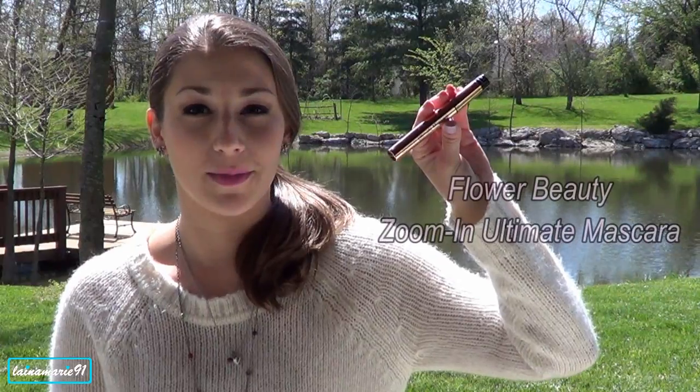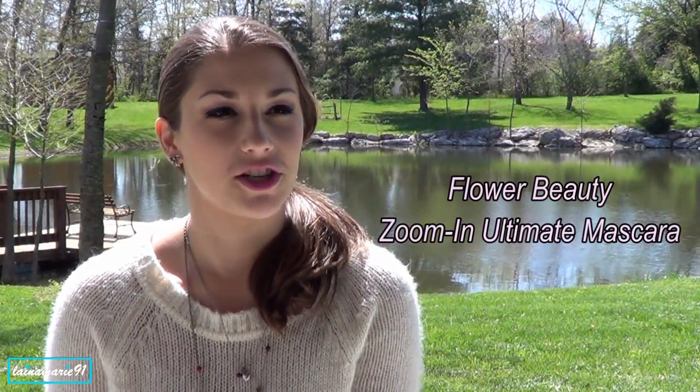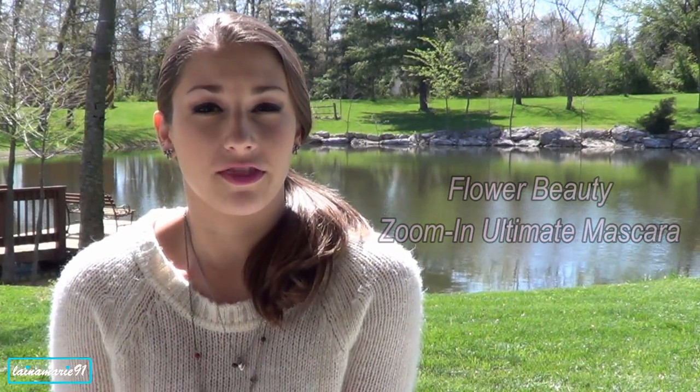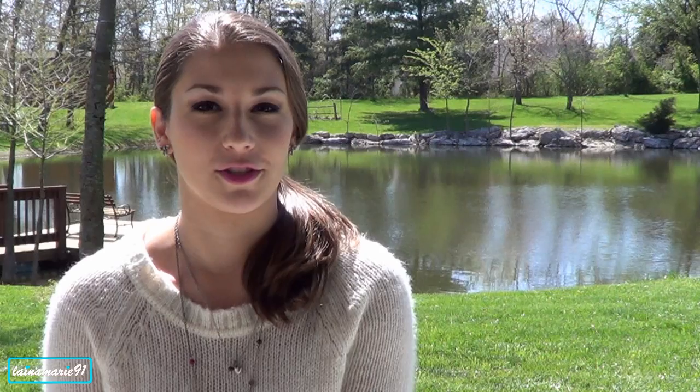The next thing I want to talk about is this Flower Beauty Ultimate Zoom In Mascara. If you've been watching my videos for a while, you know that I love this stuff. It has such a really nice lengthening and volumizing effect — it really thickens up your lashes and almost looks like you're wearing falsies. It's just a really nice mascara and I would totally recommend it.